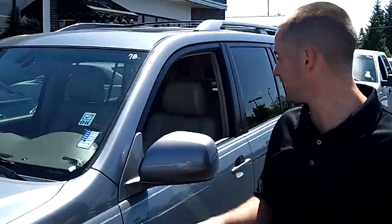Hey folks, Adam Ashby here with Auburn's Auto Point. I'd like to show you this beautiful 2004 Lexus GX470, stock number 8703.